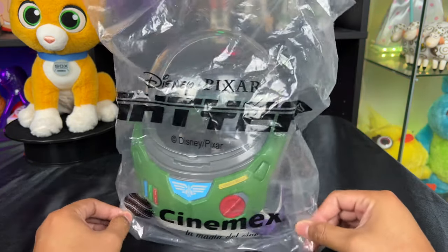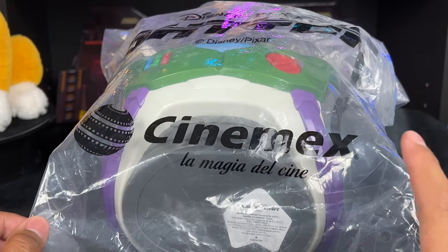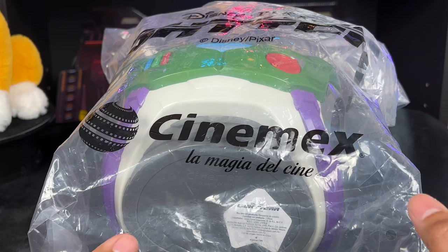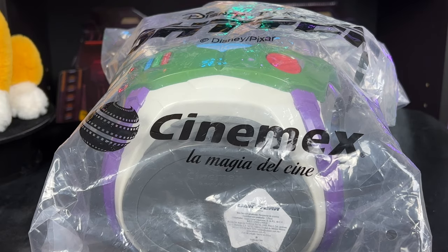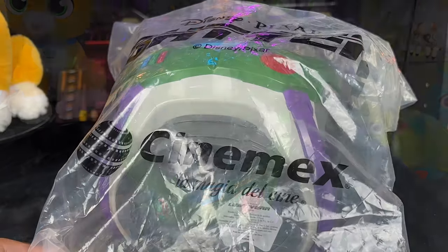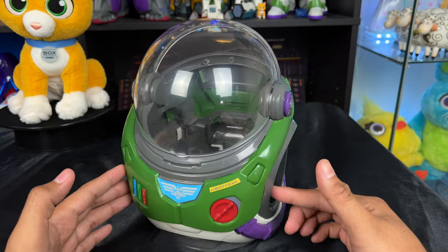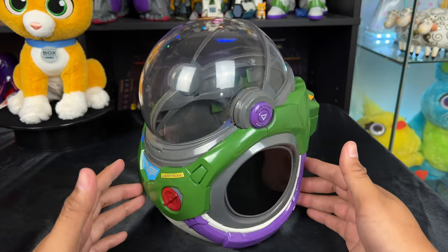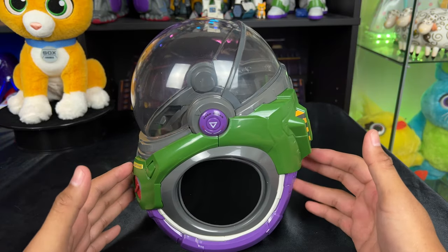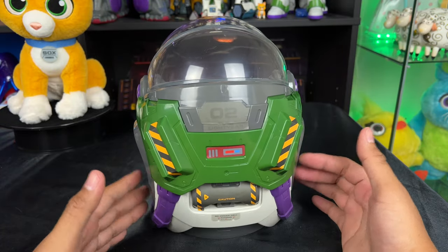I appreciate you so much for this and I'm really excited to add this to my collection. The bucket comes with this cool bag — it says Disney Pixar Lightyear, and down here it says Cinemex 'La Magia del Cine,' which means 'the magic of cinema.' So let's open it up and get a closer look. Who knew that your popcorn could go to infinity and beyond? It's such a unique item that it doesn't even look like a popcorn bucket — it looks like a statuette.